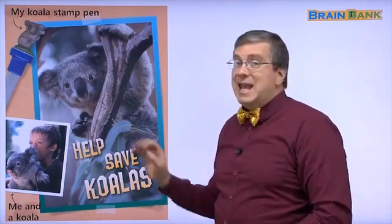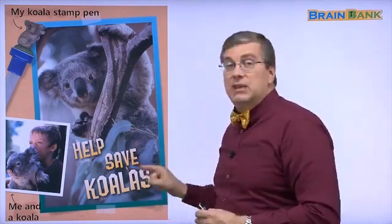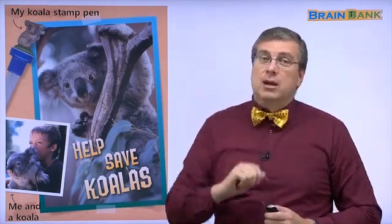Well, we're at the end of part two. In part three, we'll talk about some ways to help save koalas — that will be very interesting. I hope I see you there. See you next time. Take care.